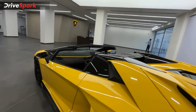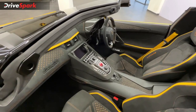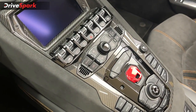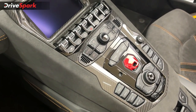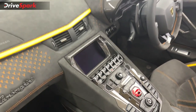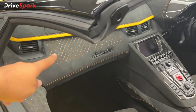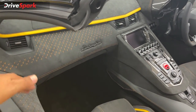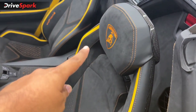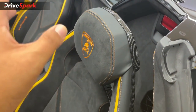Let's look at the interior design. Inside, we have an infotainment system with different driving modes. The layout features the Lamborghini badge prominently. Looking at the color scheme, there is a bronze line detailing on the exterior that matches the interior accents.